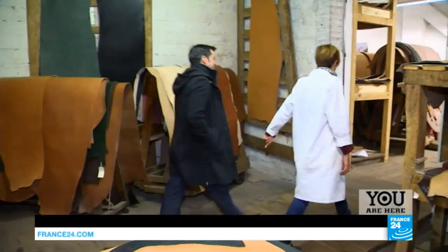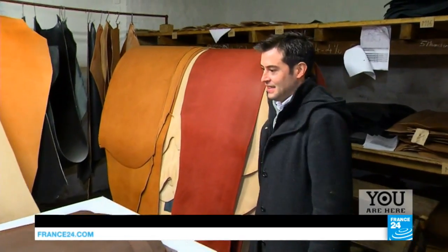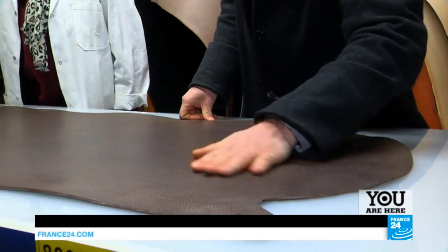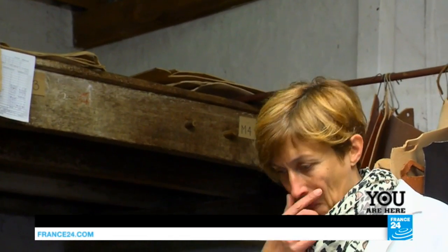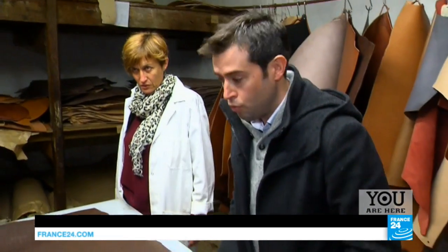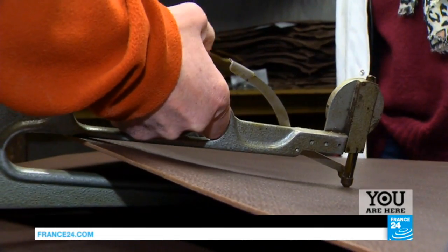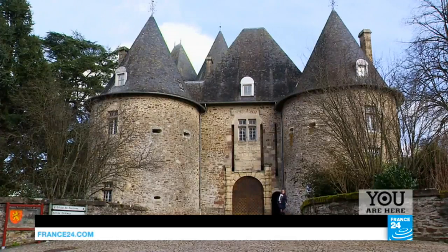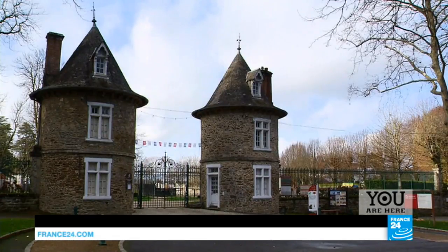Harnesses made from this leather have the reputation of being the Rolls-Royce of horse tack. Today, this saddler, Emmanuel Huguet, has come to pick one of these exceptional leathers for his latest creation. I like it when they're between the two — neither too soft nor too hard. Once hand-picked by Emmanuel, the leather goes to National Stud Farm and Horse Racing Association, Pompadour.